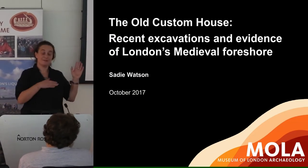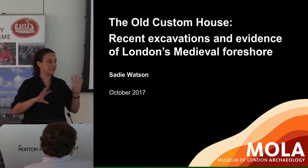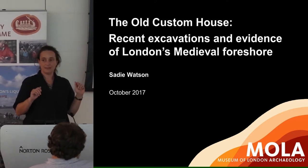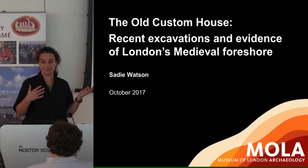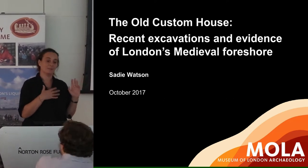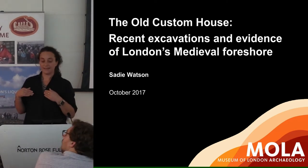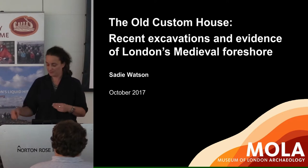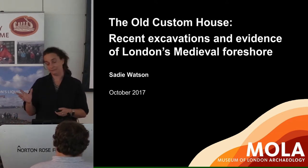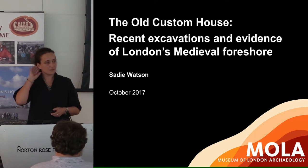I completely agree with everything Jane said and this is another project that benefited hugely from the knowledge that the TDP team have within MOLAR. We're not used to digging on the foreshore particularly as professionals, and the expertise that Nat and Elliot particularly have educated us with their knowledge was really spectacular.